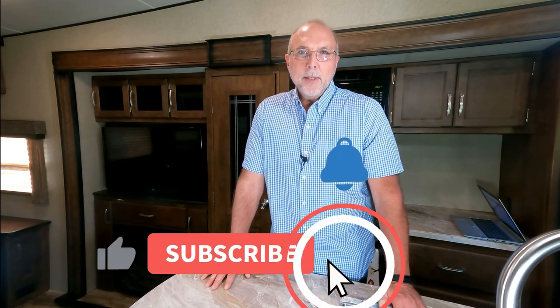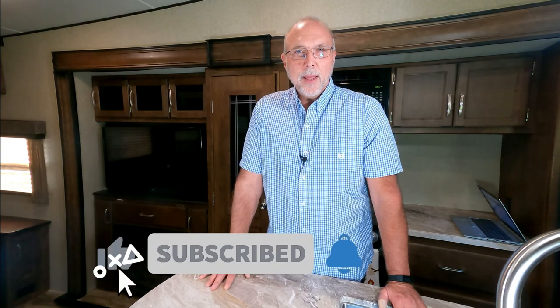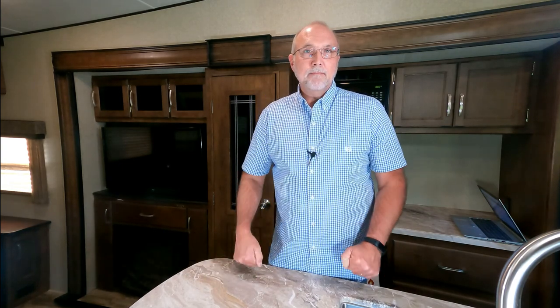Welcome back to RV Wagon Tales. If you just found our channel or if you are a returning viewer, please like and subscribe to this channel. It helps get our numbers up and keeps us going. So today we're going to talk about RV safety.